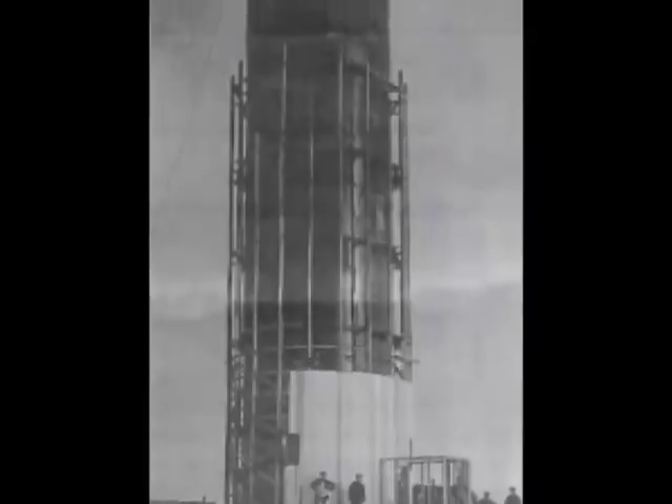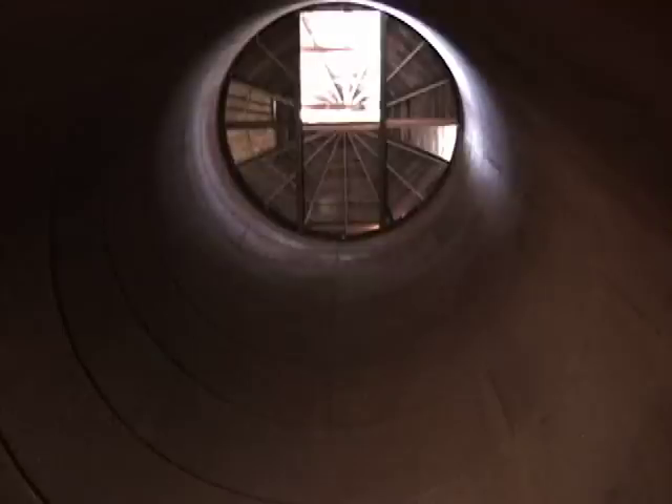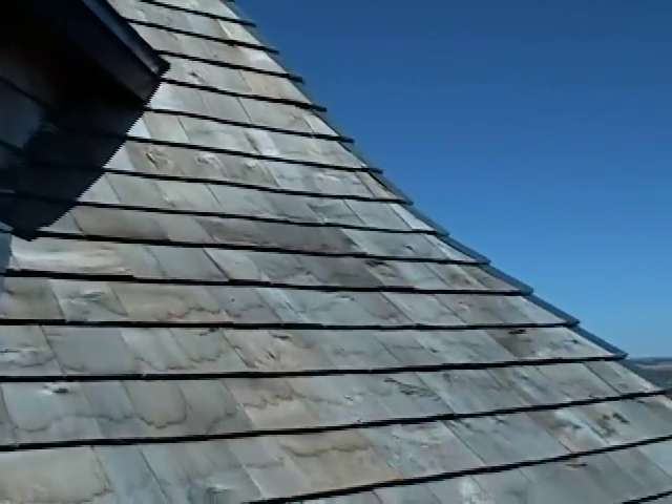Constructed in 1914, Humboldt's water tower consists of an intersteel tank about 20 feet in diameter and 80 feet high. The unique timber housing is about 25 feet in diameter and 95 feet high, with a conical shaped cedar shingle roof.